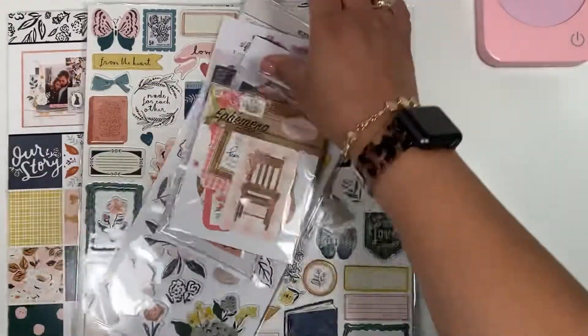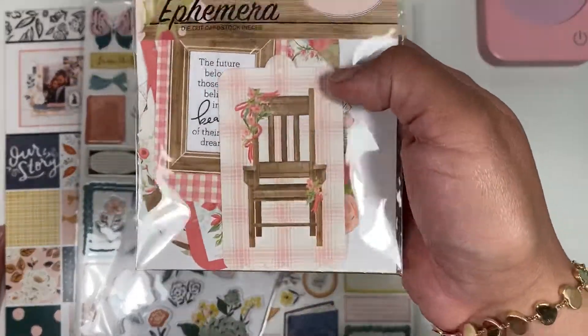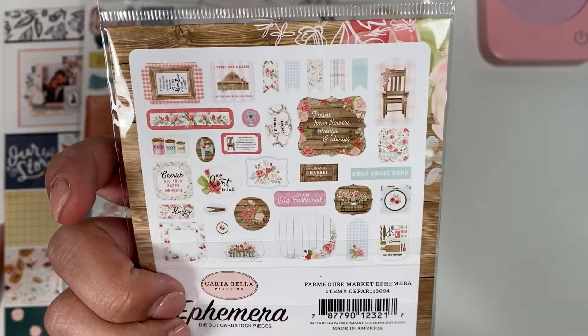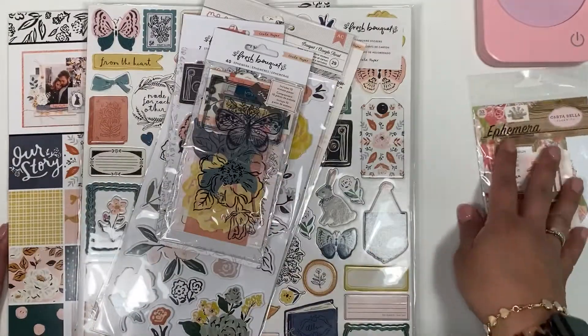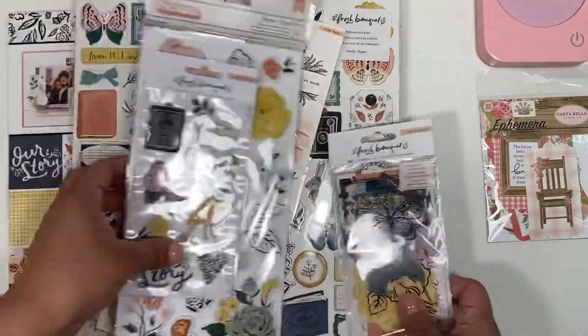I did get a freebie as well, which I thought was super cute — it's this Cartabella ephemera pack. I don't have anything from this collection, so I will be gifting this.